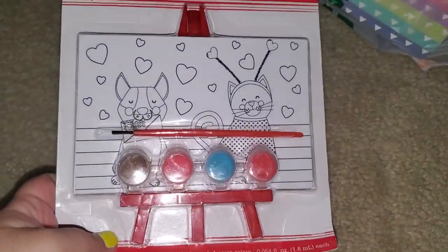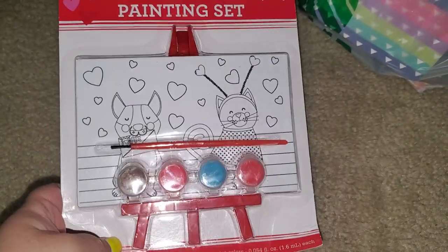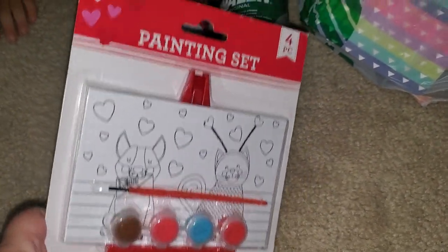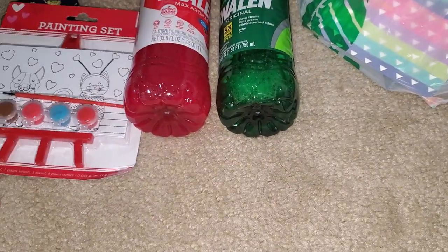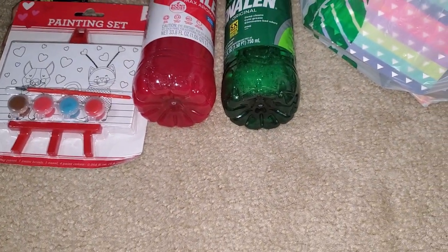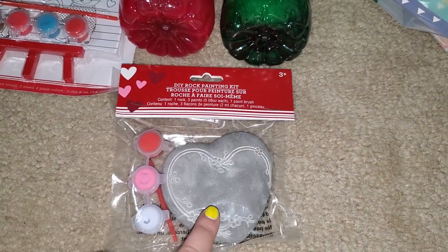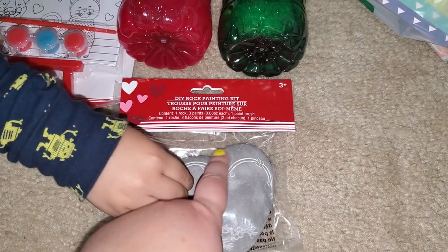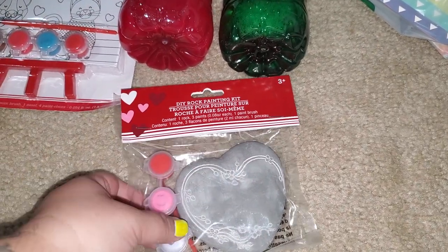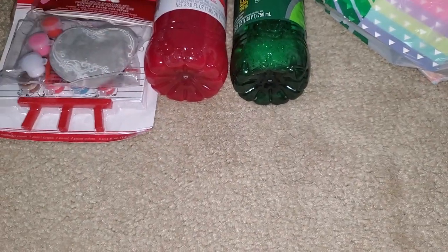I picked this up for Frankie. He's been really liking painting, so I got him this little painting set. It's really cute for Valentine's. I also picked this up for Frankie — it's a rock that he can paint and put out by our plants, or we can give it to Grandma. So we'll do some arts and crafts with Frankie.